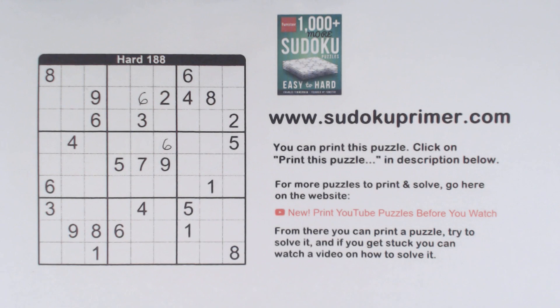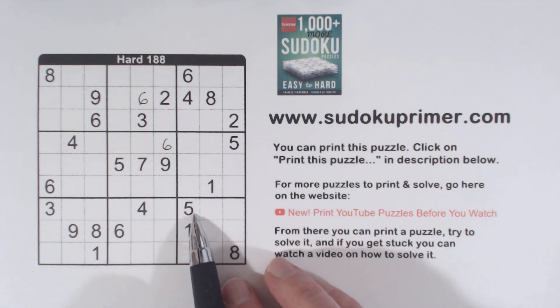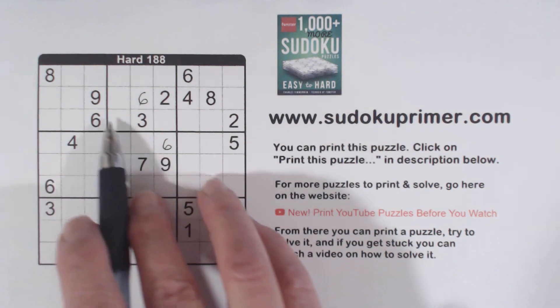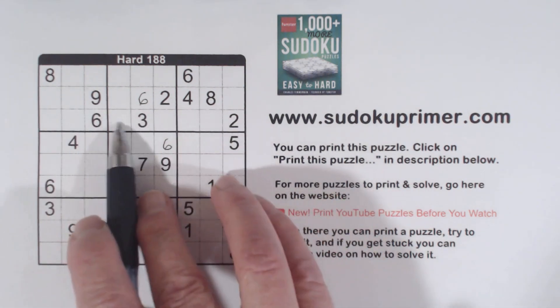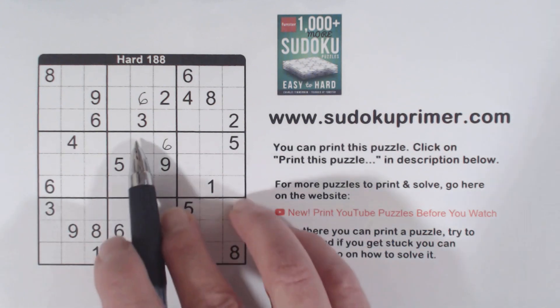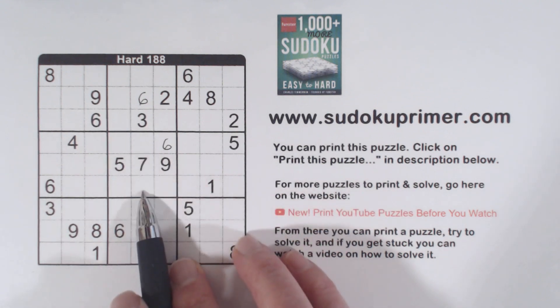Now let me show you a set of double column elimination technique. We've got an 8 here and an 8 here, so one of these is an 8. We've got an 8 here and an 8 here, so one of these is an 8. So the 8 in box 5 has to be in column 5 using double column elimination.